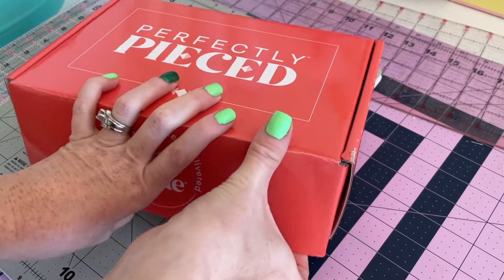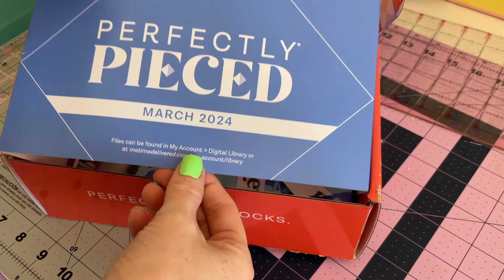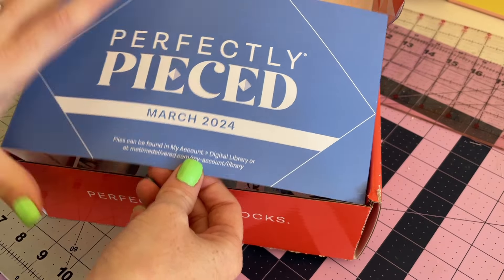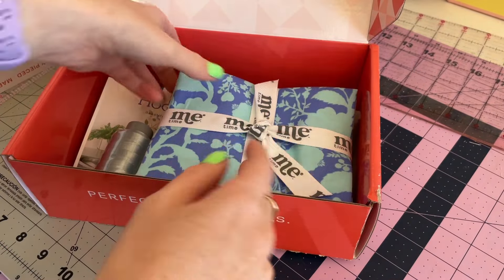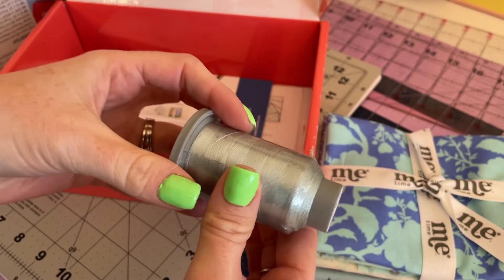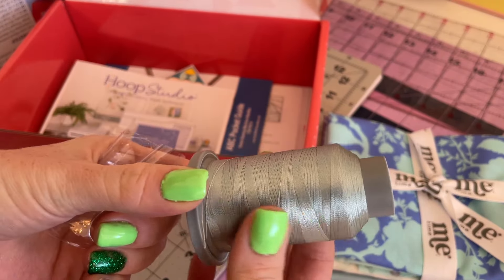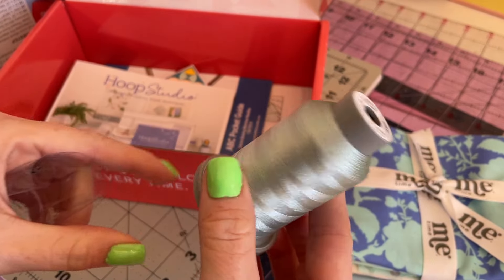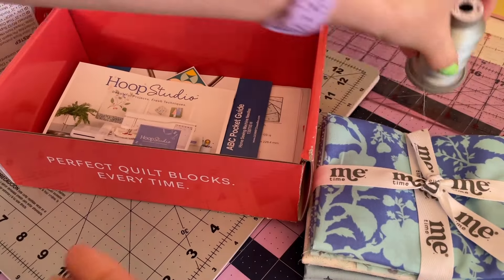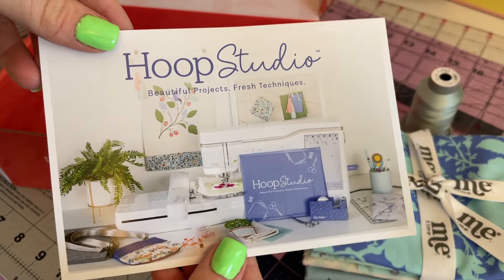Let's dive right into the box! Oh, look at that blue — it is such a beautiful blue. The box tells me a little bit about what's inside. Setting the fabric aside to be patient for just a second. Our thread this month is Cool Mint from Glide — a beautiful color, just a little bit of gray, a little bit of mint, a hint of blue. Really pretty, super excited to have that color in my stash.